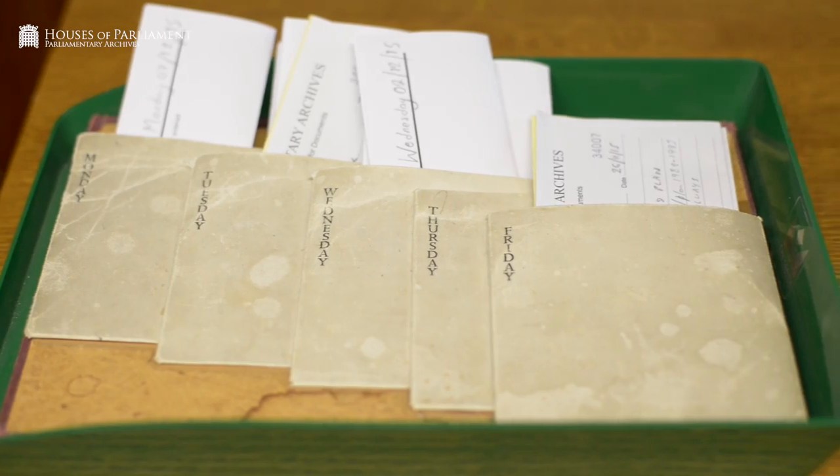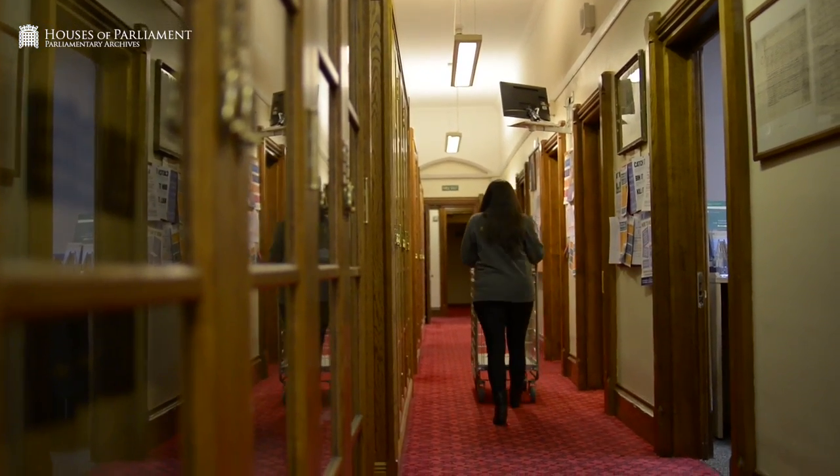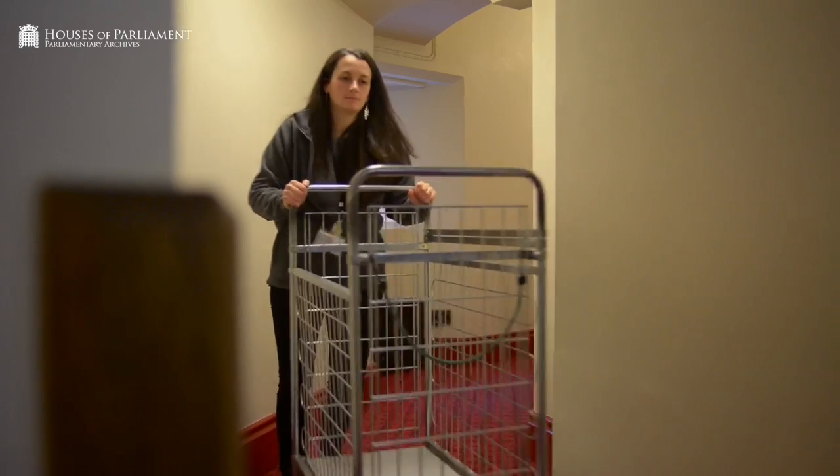Members of the public who want to see records in the Parliamentary Archives search our online catalogue. They then email us a list of references of the documents and make an appointment to come in on a particular day. We then fill out order slips for each document and go into the Tower every morning to retrieve the material and bring it down to our search room.